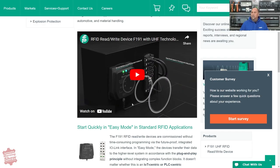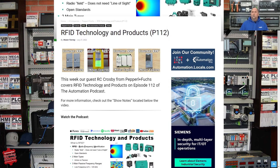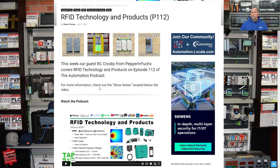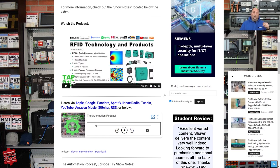We also had Festo on the show recently to go over RFID technology and their product line. If you're listening and not watching, that was podcast episode 112 of the Automation Podcast. I really think RC did a great job on this, and we hope to have him back on shortly. So if you have anybody new on your staff or want to get into RFID, check out that podcast and check out their new product.